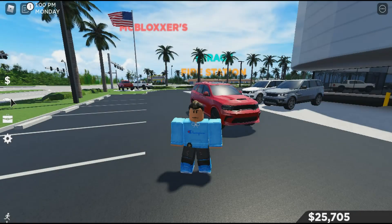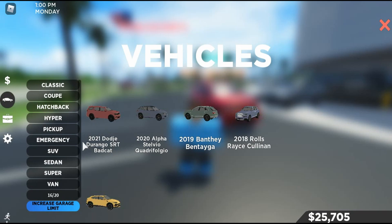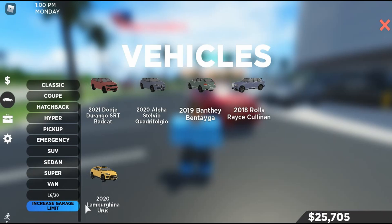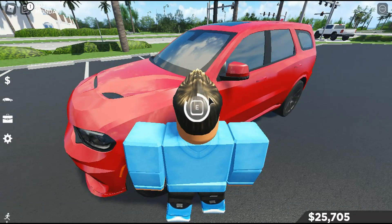What's up guys, back for another video. Today we're going to be reviewing five new cars in Southwest Florida. We have the 2021 Dodge Durango SRT Bad Cat, the 2022 Alfa Romeo, the 2019 Bentley Bentayga, the 2018 Rolls Royce Cullinan, and the 2020 Lamborghini Urus. We're going to start off with the 2021 Durango.